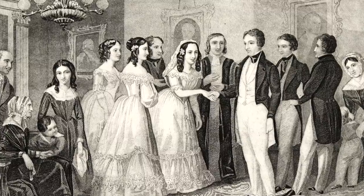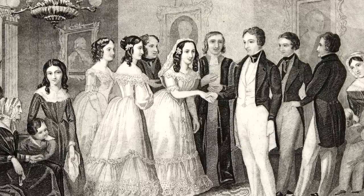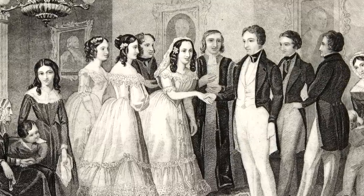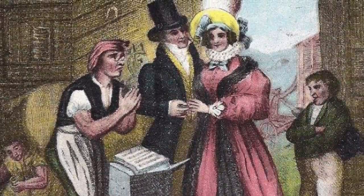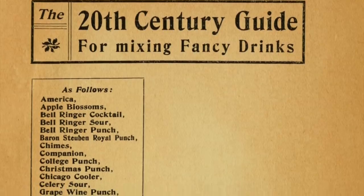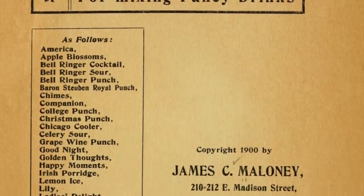Now in the 19th century the thing to have at your wedding was a big bowl of wedding punch, but what happens if you have no friends, or it's just a couple or maybe four of you at the wedding? Well, in 1900 in the 20th century guide by James C. Maloney, he gives you the option to make a wedding sip, which is what we're making today.